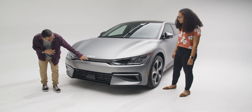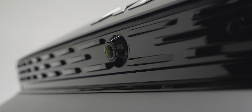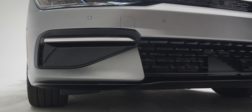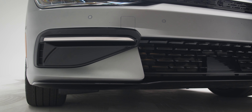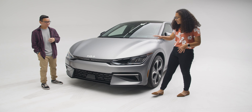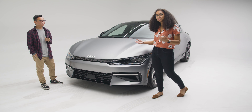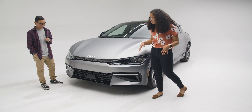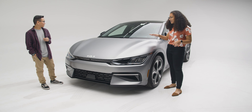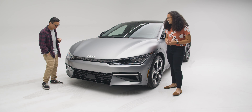It even has cameras in the front to help with visibility when you're parking. You would not want to scrape this car. That camera actually shows you everything in front of you when you're pulling up into a parking spot or your garage, so you don't hit the wall. And this car is pretty wide too, so the cameras are a good addition.